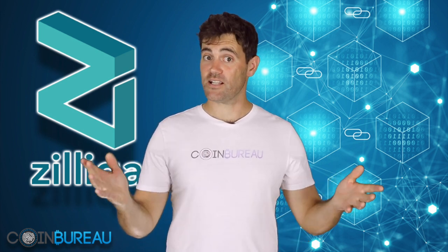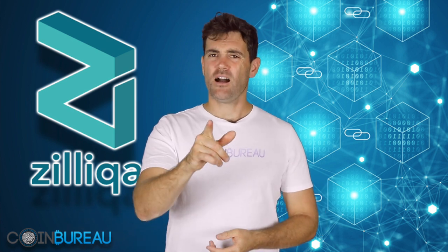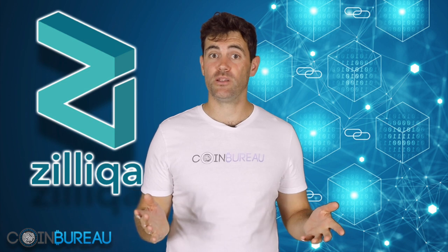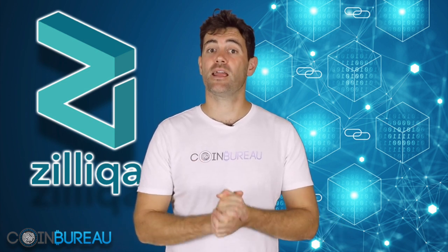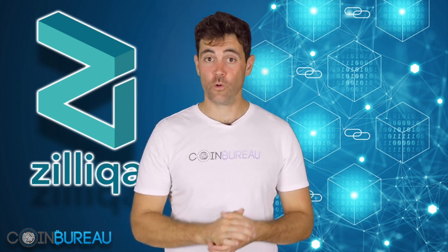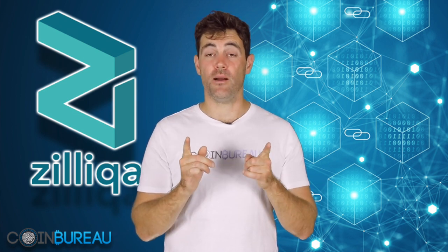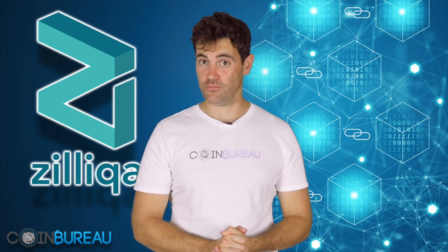And that's all, folks! I'm curious though — what do you think of Zilliqa? Do you have any questions for me? We'd love to hear your feedback in the comments below. And if you enjoyed this video, don't forget to like and subscribe — much more will be on its way to you very soon.